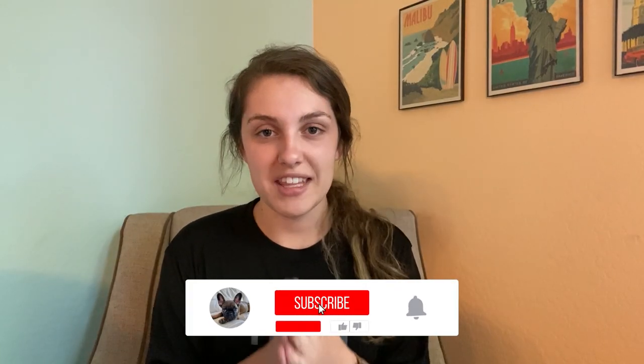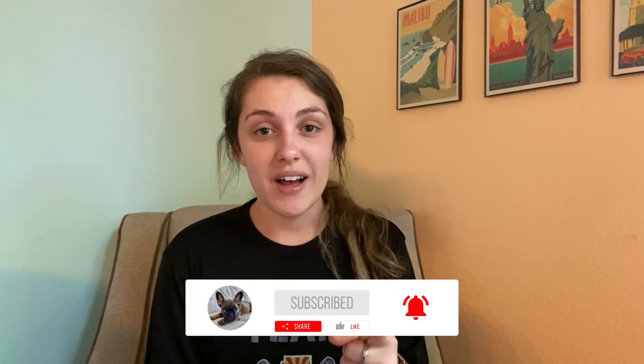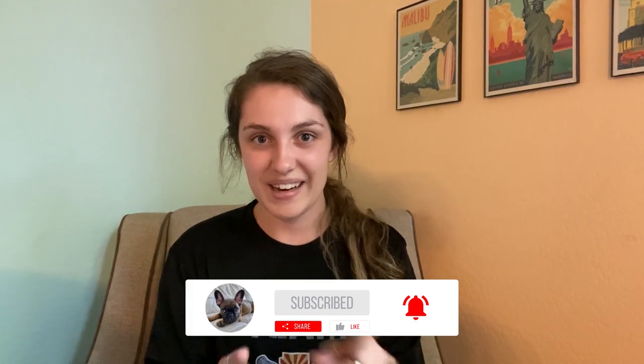Thank you guys for watching this video. Tune into the next one and I'll see you guys then. Bye guys!